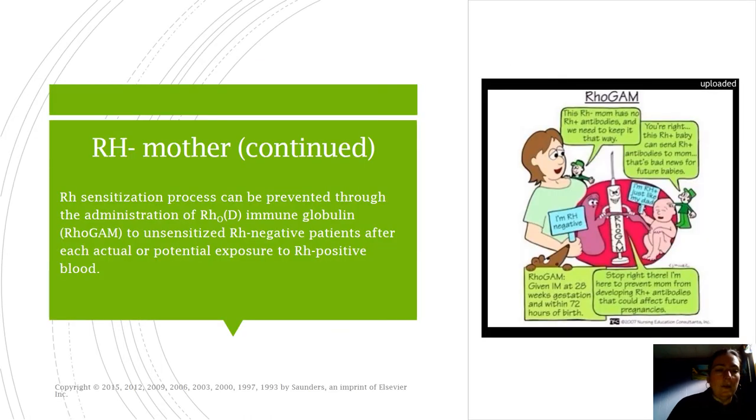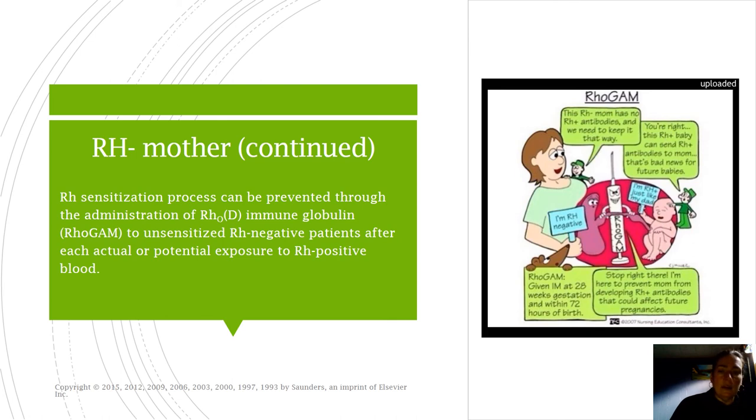Mom's going to be inoculated or get her RhoGAM shot around 26 to 28 weeks and then within the first few days of delivery. The standard dose is 300 micrograms IM. We also give this for fetal losses - if an Rh-negative mom has a loss, there could be exposure and we want her to be able to have a healthy pregnancy later on.